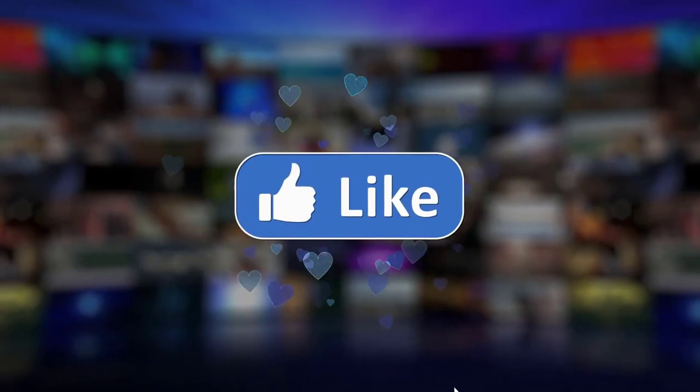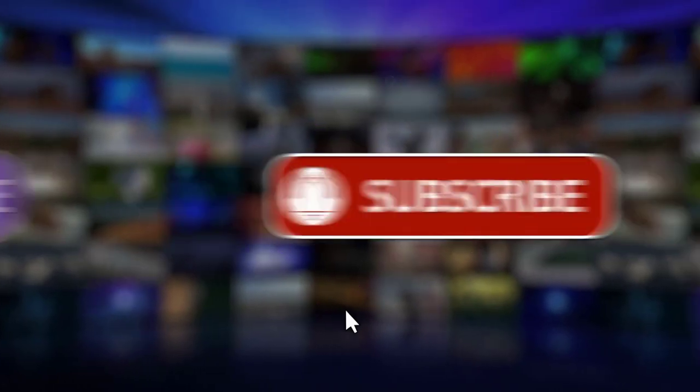Hope you learned something new. Subscribe, leave a like, comment. Talk to you soon.